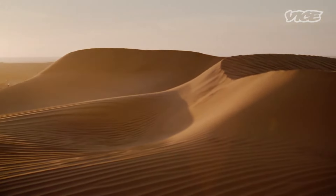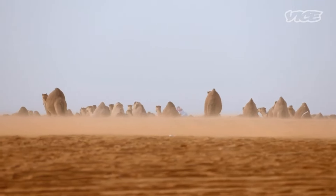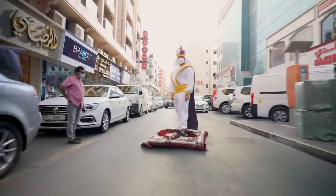Buckle up, because this ain't your average tarmac tour. Subscribe now and click the bell for the latest on F1.